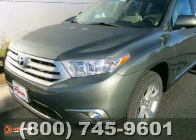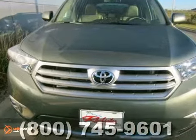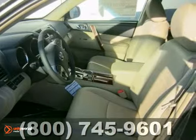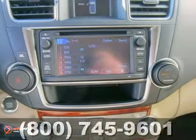We think you'll like this 2013 Toyota Highlander Limited. It features four-wheel drive, Bluetooth, and dual-zone climate control. It also has downhill assist control, anti-theft system, and heated mirrors.